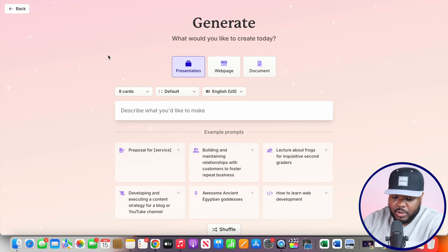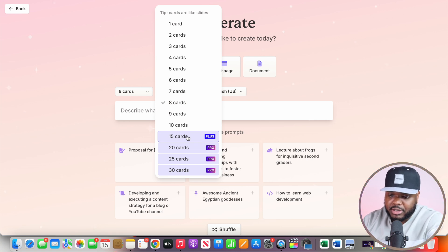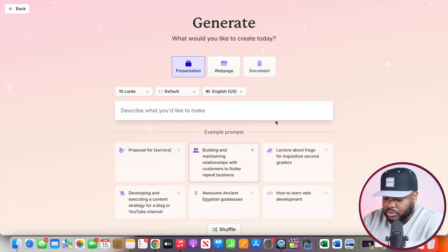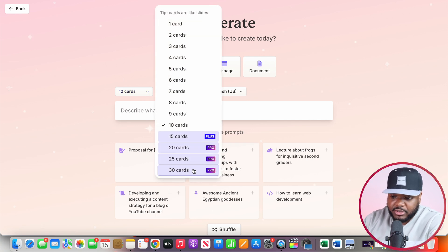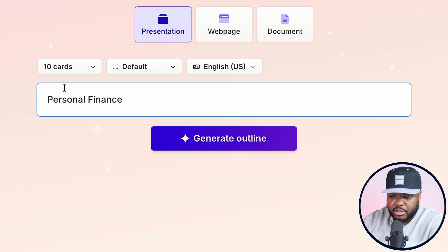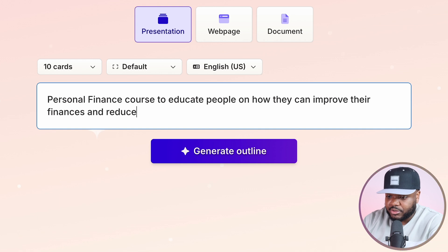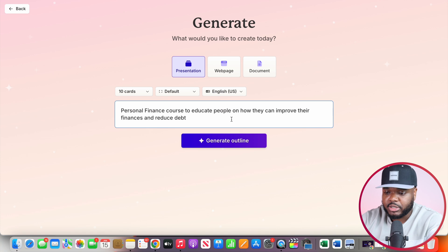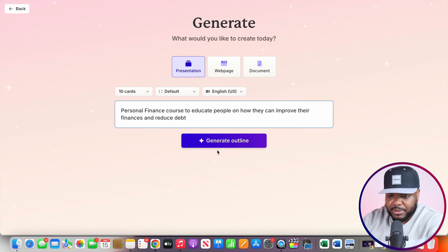Then select the slides or cards you want in the digital product you're creating. When it comes to the free account, you're only going to be able to go up to 10 cards. If you're looking to make a more detailed educational digital product, you'll want to select maybe 25 or even 30 cards. The reason why this tool is amazing is because all you need to do is insert a simple prompt and it's going to take care of the rest. In this case, we're creating a personal finance course, so I'm going to type: 'Personal finance course to educate people on how they can improve finances and reduce debts.' I'm just going to leave it like this and it should still do a really good job.